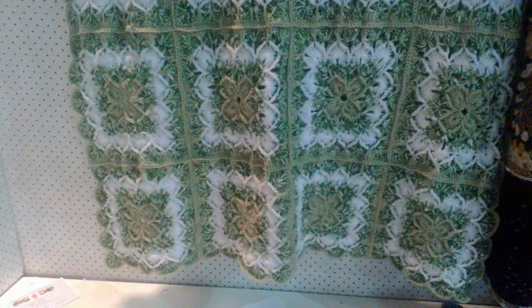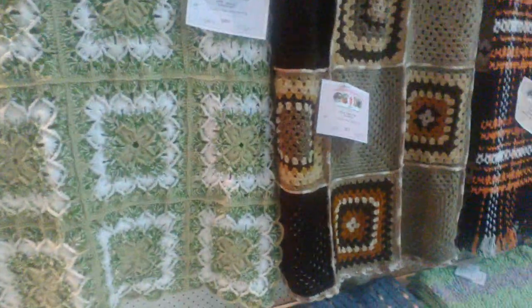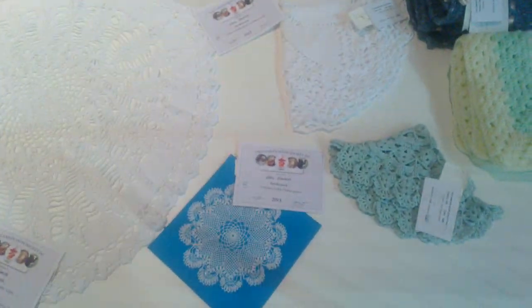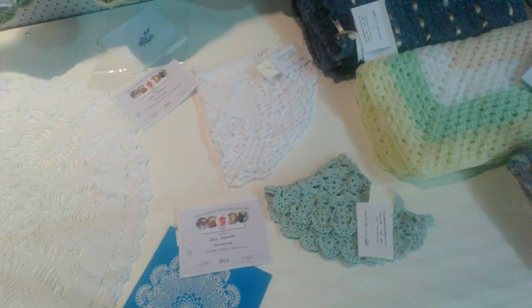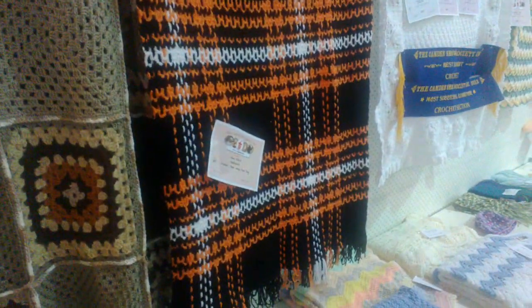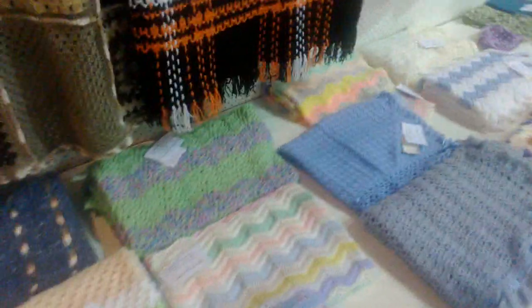Hi guys, we have shows every year and this is one of the local shows — I think it's like a state fair. This is the exhibition hall and we're in the crochet section. Each area has its own show; we have rides, animals, and exhibitions. Being very rural, there are a lot of horses and cows and things like that.